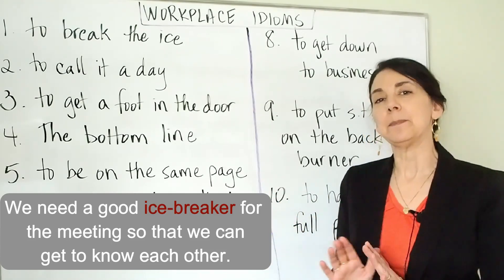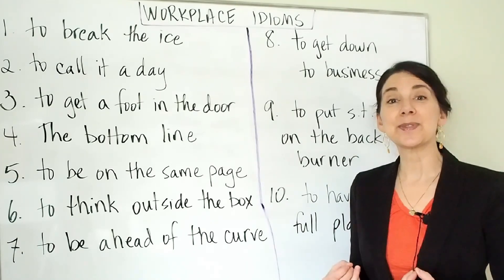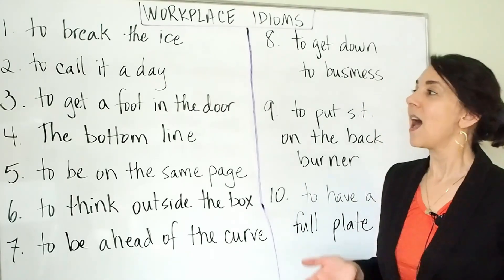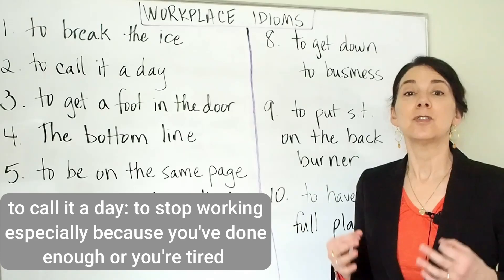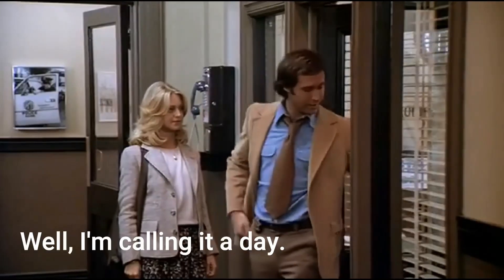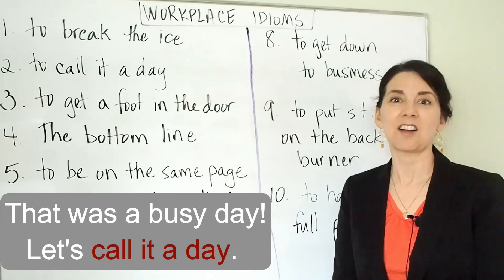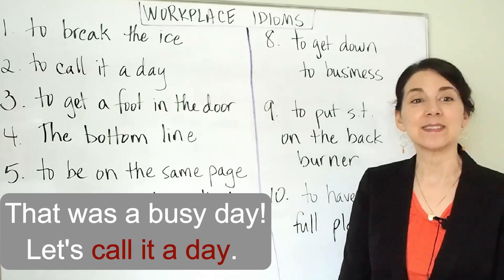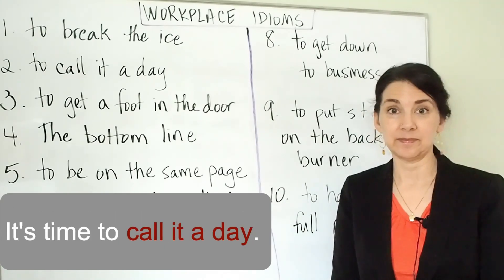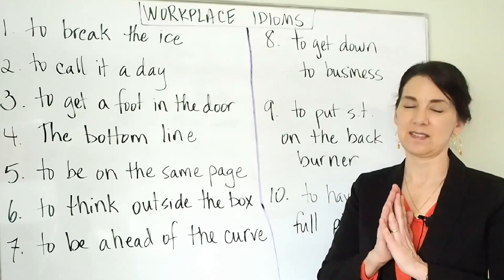So again, to break the ice means that maybe when there are a lot of people together who don't know each other, they might not feel comfortable. But when you break the ice, you do something that allows the people to feel more friendly, comfortable, and willing to talk to each other. Next, to call it a day. To call it a day means to stop working, especially because you've done enough or because you're tired. For example, we often say: that was a busy day, let's call it a day. Or: good job today everyone, let's call it a day. Or: it's time to call it a day. It's a super common idiom we use to announce that we've finished working for the day.